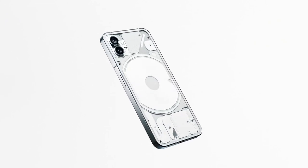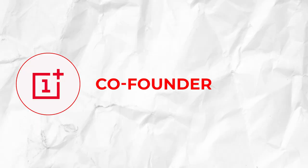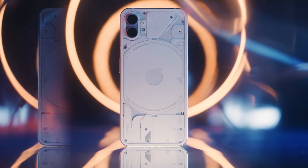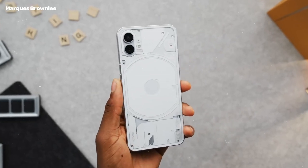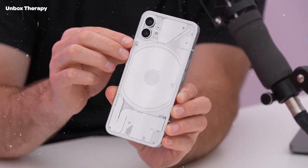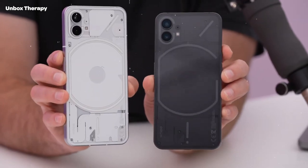The Nothing Phone 1 is finally here. The new and highly anticipated phone by OnePlus co-founder Carl Pei was released on July 12, 2022. While there have been plenty of pre-orders and purchases so far, people are still figuring out everything there is to know about the phone. So to clear any doubts you may have before purchasing one, here's everything you need to know about the Nothing Phone 1.